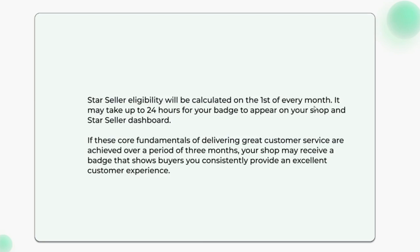Star Seller eligibility will be calculated on the first of every month. It may take up to 24 hours for your badge to appear on your shop and Star Seller dashboard.